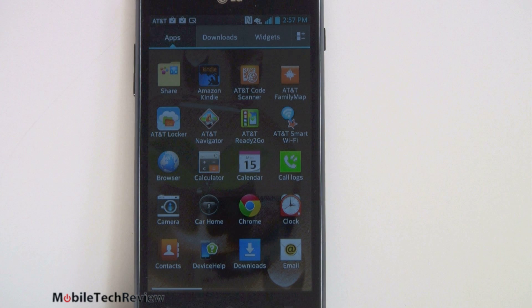In terms of AT&T apps, of course they load their usual bevy of apps: AT&T Family Maps, AT&T Code Scanner, AT&T Locker, AT&T Navigator, AT&T Ready to Go, AT&T Smart Wi-Fi to help find hotspots, and AT&T Account Manager. The home screen actually has a little folder of all the AT&T apps put together, which you can happily ignore or use as you see fit.